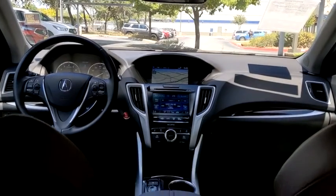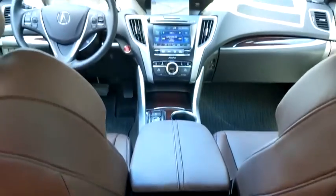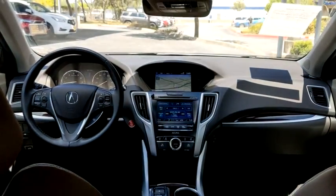Steering wheel audio controls, lane departure warning, anti-lock braking system, Bluetooth, leather wrapped steering wheel, adjustable steering wheel, and power steering.